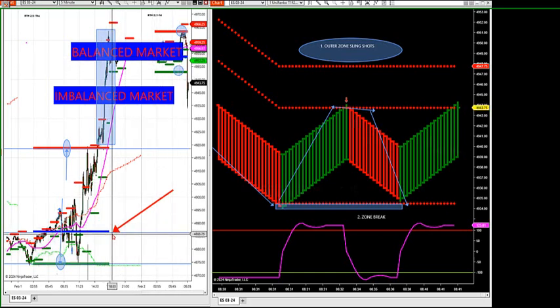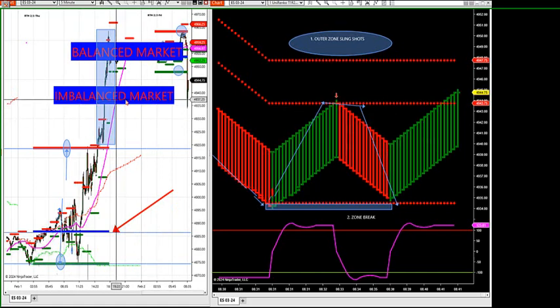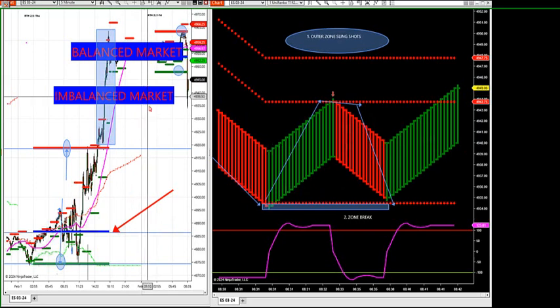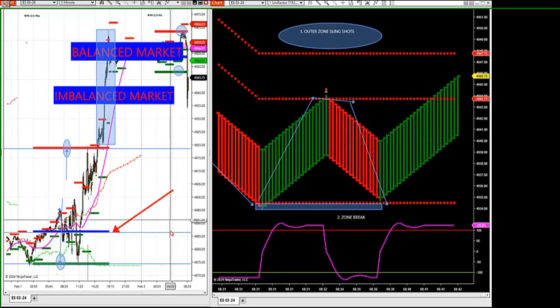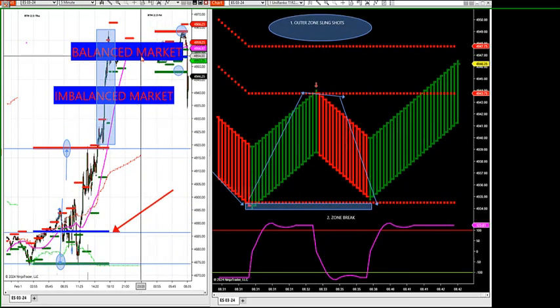Our overall natural target, if we get pulled in on a slingshot or a zone break, is going to be down at 86.75 — that's our daily target. Our first target is going to be 18.25. We're sitting up at 49.44 — we've got a lot of downside pressure. As long as we stay in an imbalanced market, we're looking for 18.5, then 86, then 74.5.